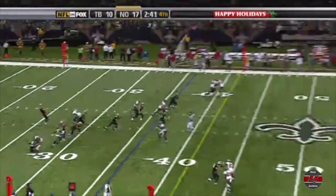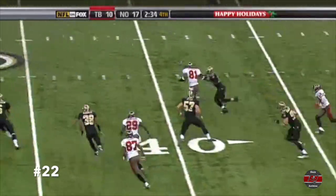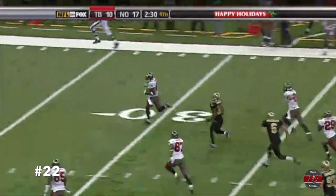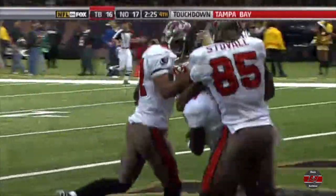Now Morstead punting from his own 25. Sporlock takes it at the 24-yard line. Sporlock across midfield. And Sporlock is going to take it all the way. Michael Sporlock into the end zone. 77 yards for a Tampa Bay touchdown.